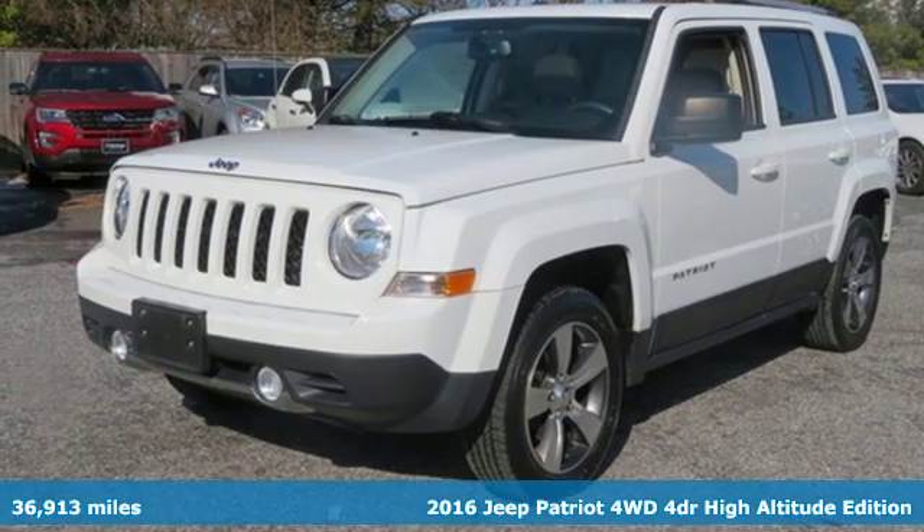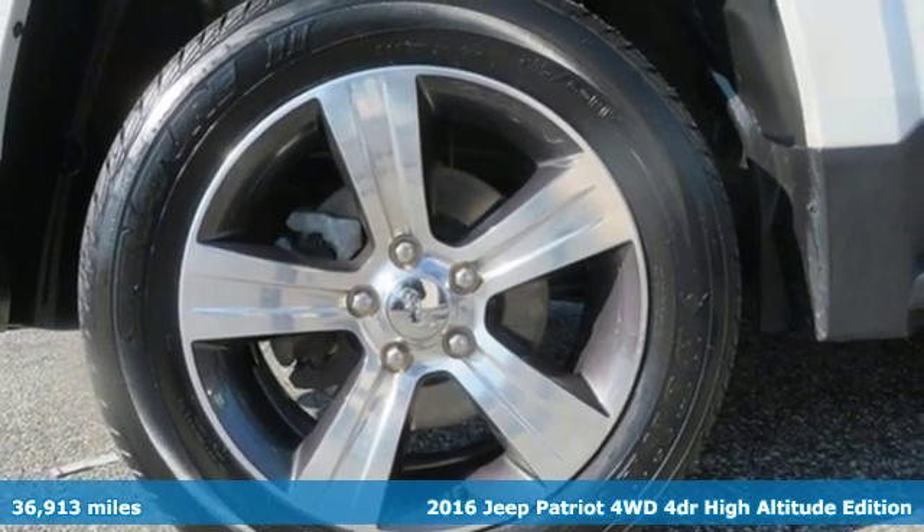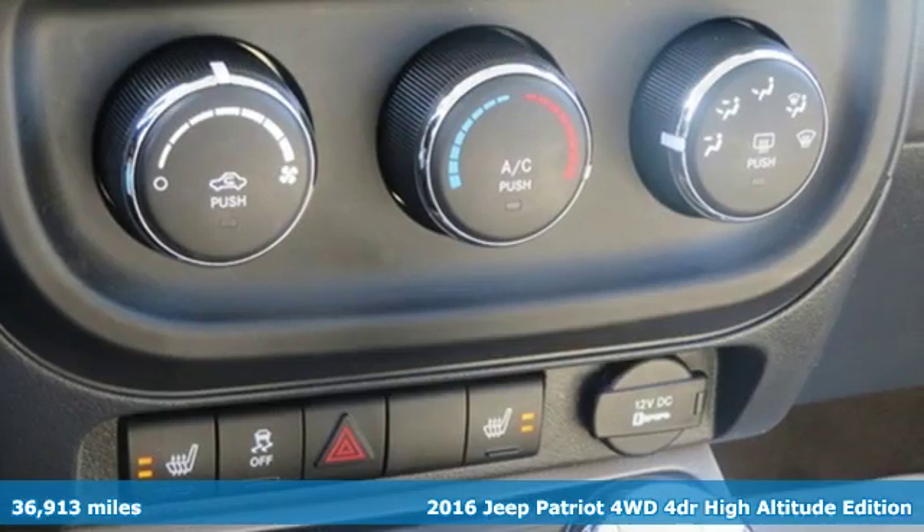Here's a 2016 Jeep Patriot. Its aggressive spirit fuels your thirst for discovery at every turn. And it comes with all the amenities you need.